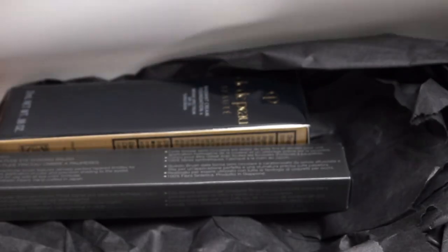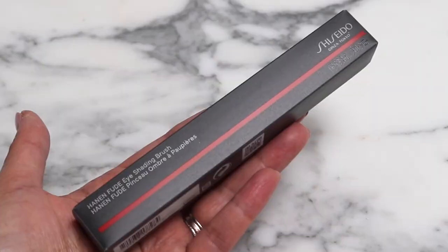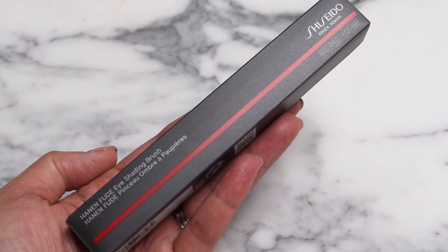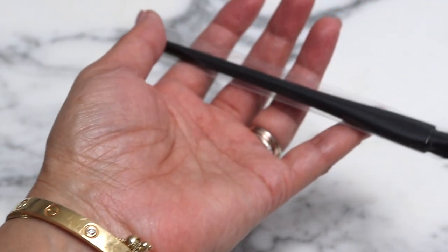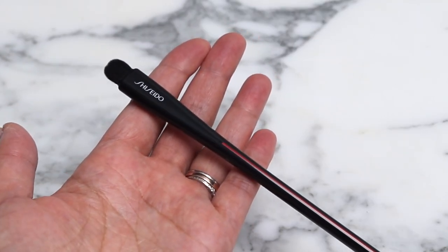Now this is from Sephora — I ordered a couple of things when they had their promo. This is something I've been looking at: it's the Shiseido eye shading brush. You know how much I love the one I use for foundation by Shiseido, and that's why I wanted to try another brush.